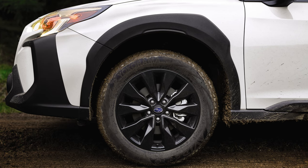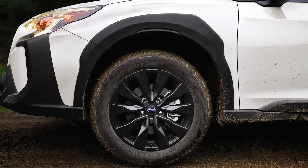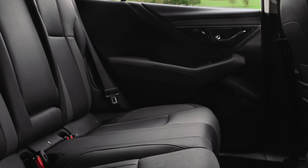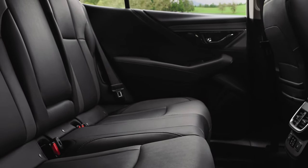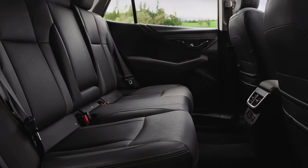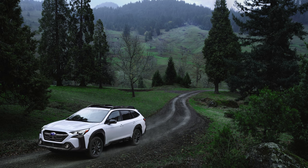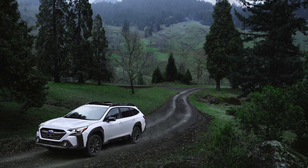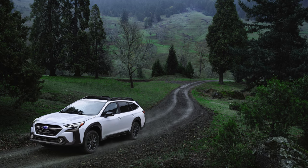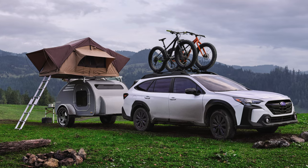Next up, we have the Outback Onyx Edition. This one is essentially a style upgrade over the Limited and Premium, and also includes a sound system improvement. In the cabin, the audio system is upgraded to a Harman Kardon unit. The seats get StarTex water-repellent trim, and the steering wheel is heated. On the outside, there's black trim and blacked-out 18-inch alloy wheels. The Onyx Edition includes nicer interior amenities and more safety features, which is why the starting price rises to $37,400.